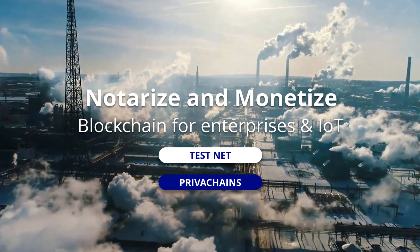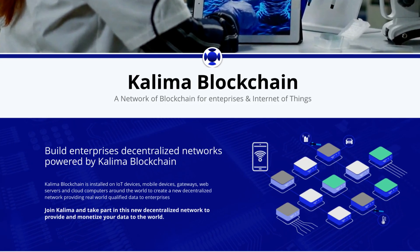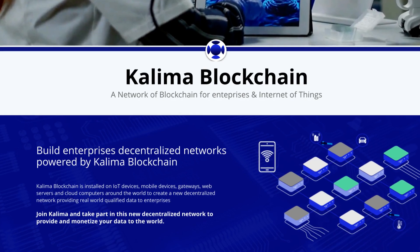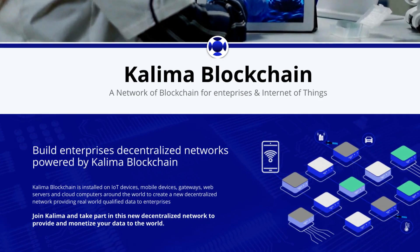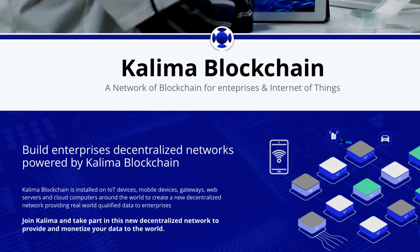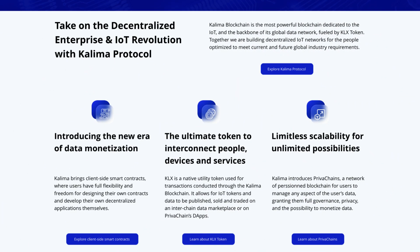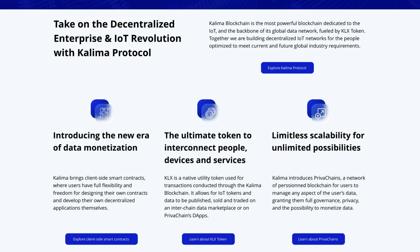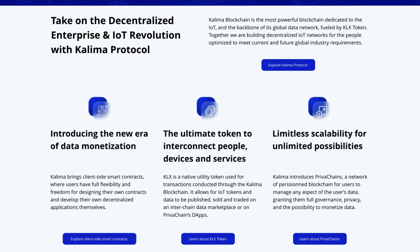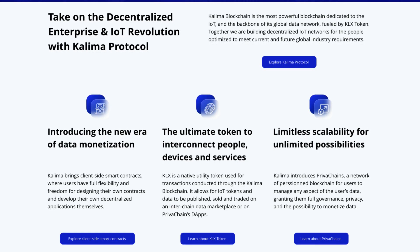Back to the website, we can see they have a testnet and their private chains. Kolima Blockchain is a network of blockchain for enterprises and Internet of Things. It is installed on IoT devices, mobile devices, gateways, web servers, and cloud computers around the world to create a new decentralized network, providing real-world qualified data to enterprises. Join Kolima and take part in this new decentralized network to provide and monetize your data to the world. Together, they are building decentralized IoT networks for the people, optimized to meet current and future global industry requirements.